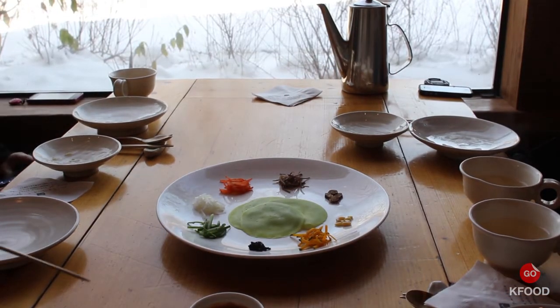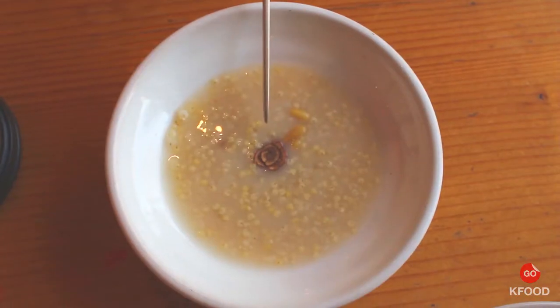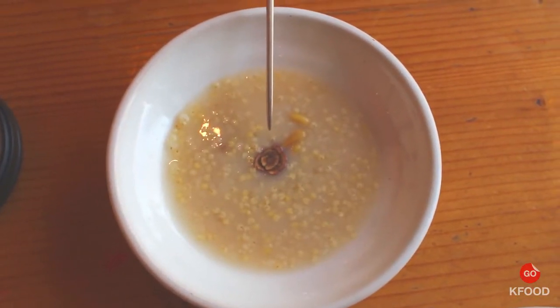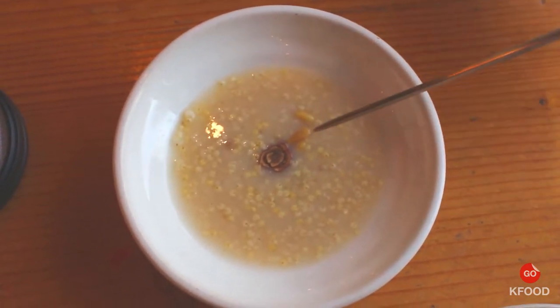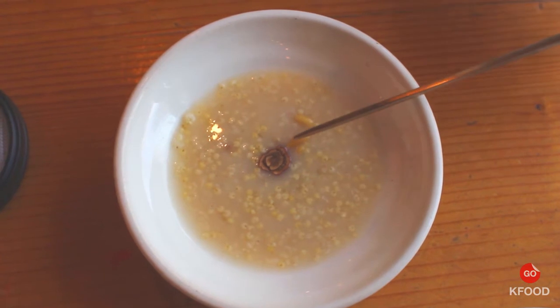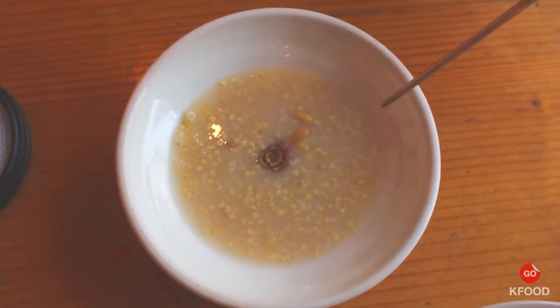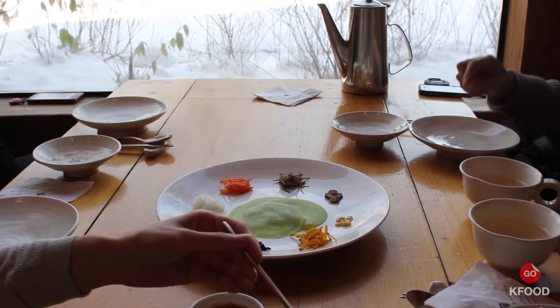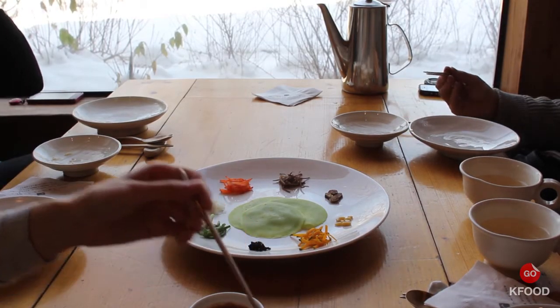This is a porridge or juk made out of hyunmi, which is brown rice. You've got some pine nuts here and then a slice of jujube, which is a fruit you see often in Korean medicinal practice. It's quite sweet and you can make a tea out of it. It's called daechu in Korean but jujube in English, and it's quite delicious and salty.